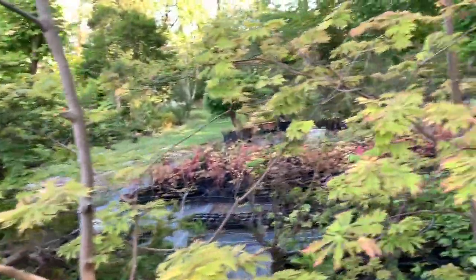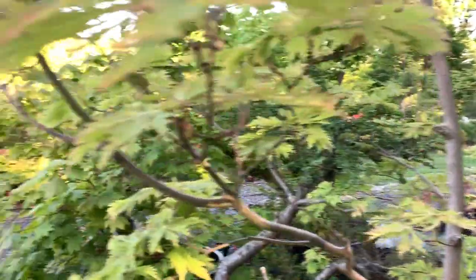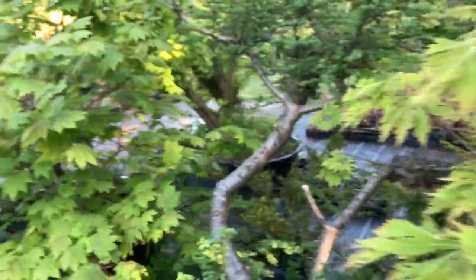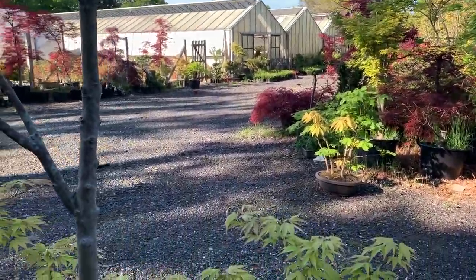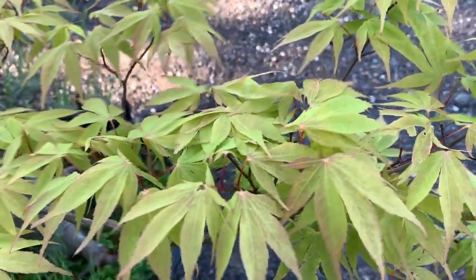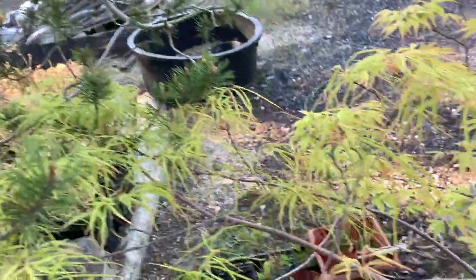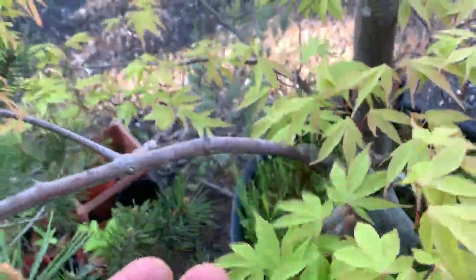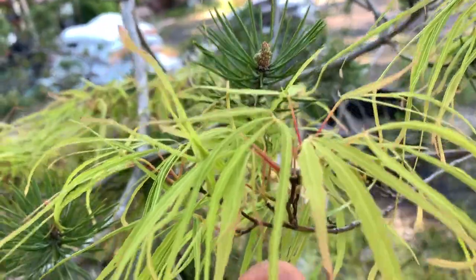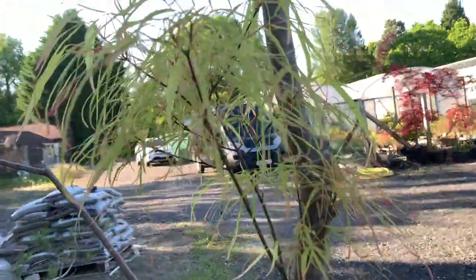This is another japonicum — not a palmatum — but the leaves are more interesting. Talking of interesting trees, this one is called Shigosan. This one has got leaves of this shape, and leaves of this shape, and then thread-like leaves. So on this single tree you've got thread-like leaves, normal-shape leaves, and then midway leaves which are not thread-like but still quite thin. So this is an exceedingly rare maple.